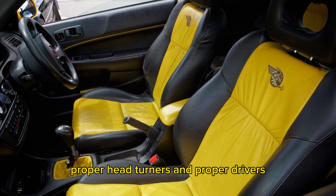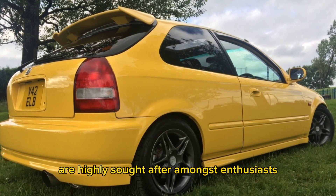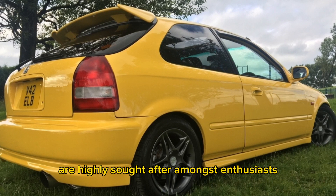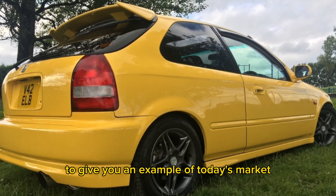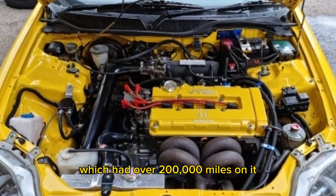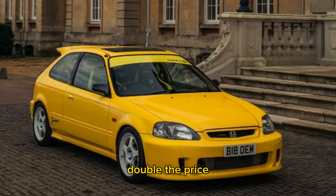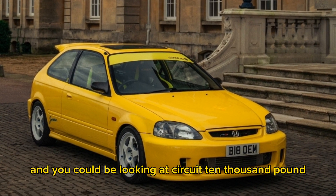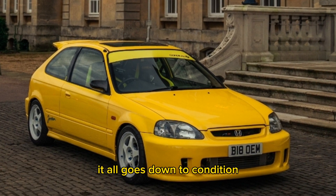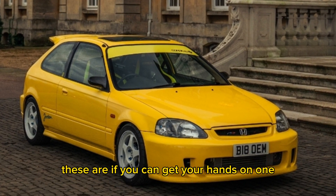These are limited in number, proper head turners and proper driver's cars, and finding a good example is highly sought after amongst enthusiasts. A recent example sold for over £5,000 with over 200,000 miles on it. Finding one with half that mileage doubles the price, and you could be looking at around £10,000. It all comes down to condition, rust and mileage — proper interesting cars if you can get your hands on one.